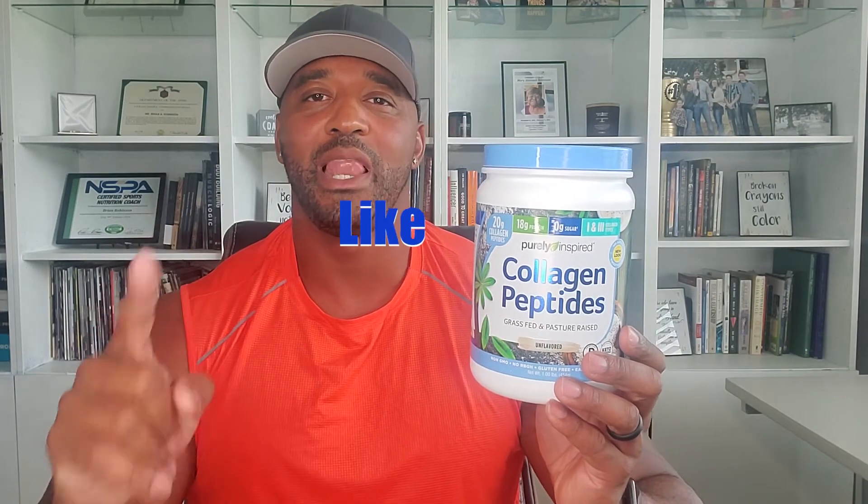How can you use this product? I did a video on collagen and the benefits of collagen, so you can go look at that. If you're watching this video, you probably know a little about collagen or have heard about it. This seems like a quality collagen product from my experience. You could use this to just get your daily collagen intake in and get all the benefits of collagen. If you have any questions or want to leave comments based on your experience, I welcome all of that. Check out the links in the description, and please like, share, subscribe, and comment. Thank you for tuning in — this is B-Rob.